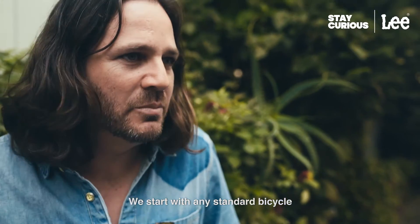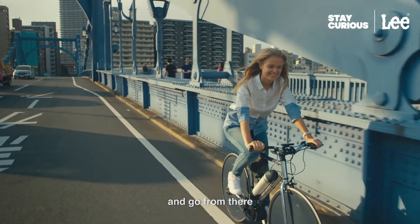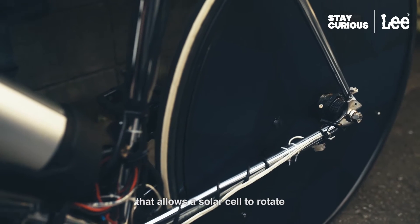We start with any standard bicycle, and you can really work with any bicycle on the market today. You can make it brand new or take an existing bike and go from there. Our technology is in the solar cell, and what's most important is the path that allows the solar cell to rotate.